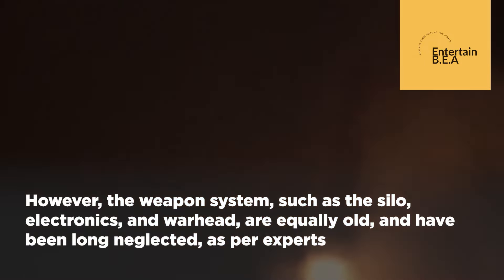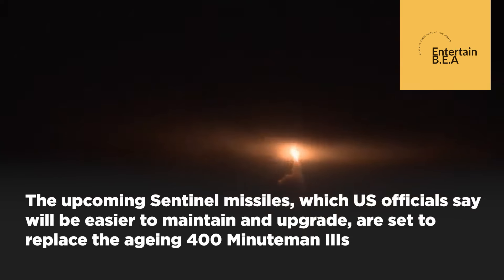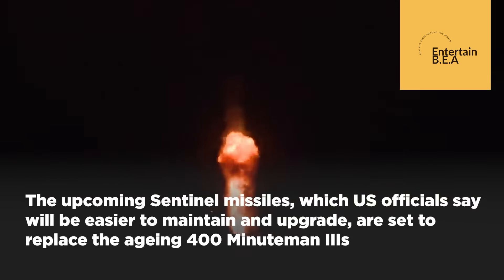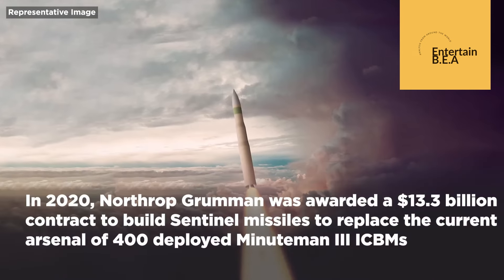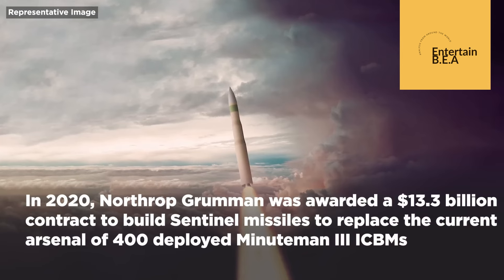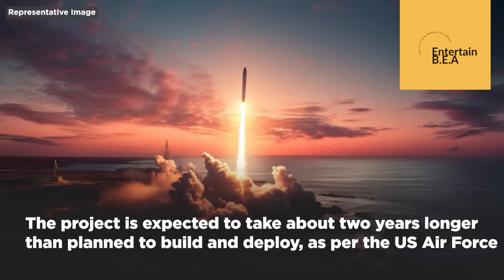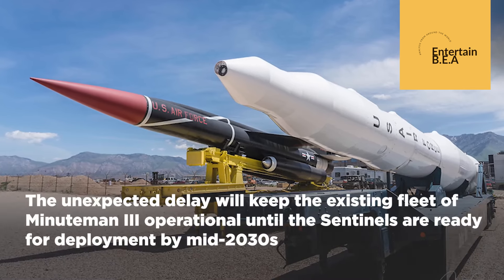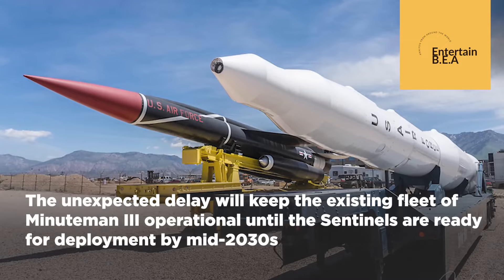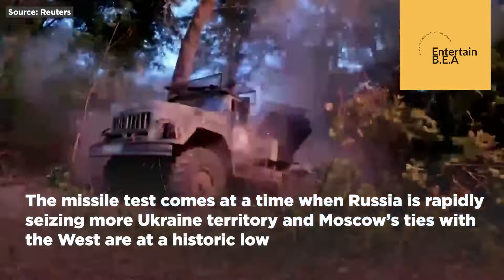As we move forward, the integration of advanced technologies and strategic partnerships will shape the future landscape of global defense. The commitment to innovation and excellence is not just about maintaining superiority — it's about ensuring a safer world for generations to come. The legacy of American military prowess, underscored by technological advancements like the Minuteman III, stands as a testament to the unyielding resolve to protect and secure our nation and its allies. Germany has announced a significant move to double the production of its IRIS-T air defense system.